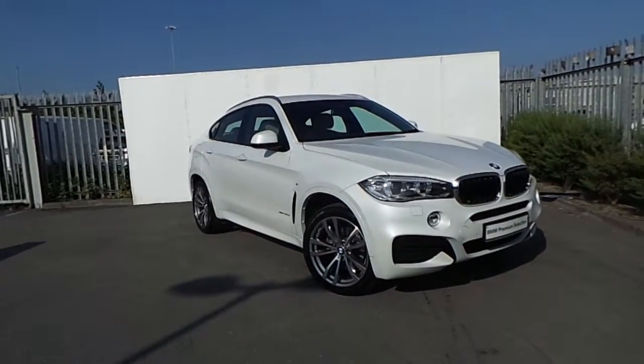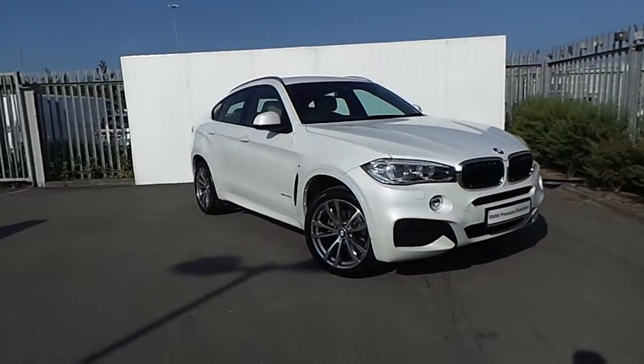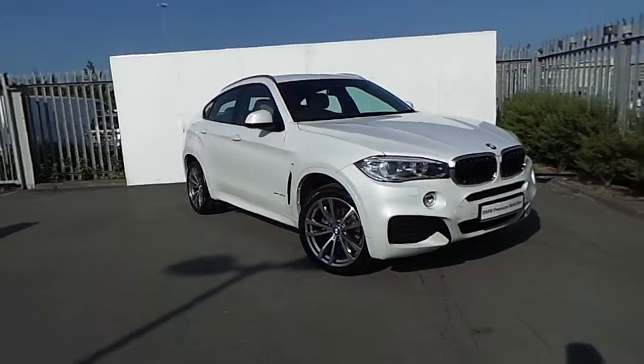Hi, it's Luca here from Joe Duffy BMW, and today I'll be showing you around this BMW X6 xDrive 30d M Sport, coming in mineral white.